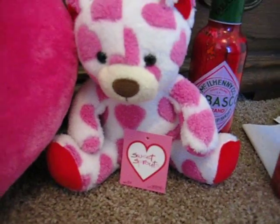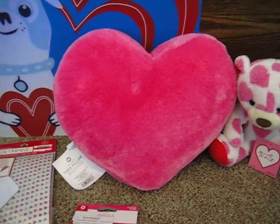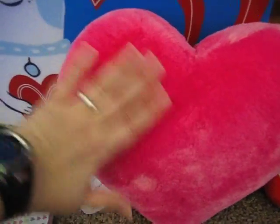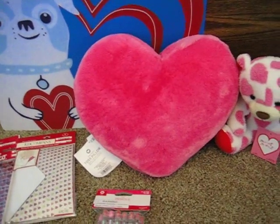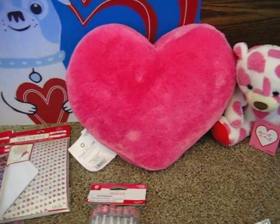This cute little bear was only 49 cents. And I was really excited about these big heart Valentine pillows. That's my hand, so you have a general size idea — they're wicked soft. They were regularly $7.99, so they were only 79 cents each. I was really excited about that.